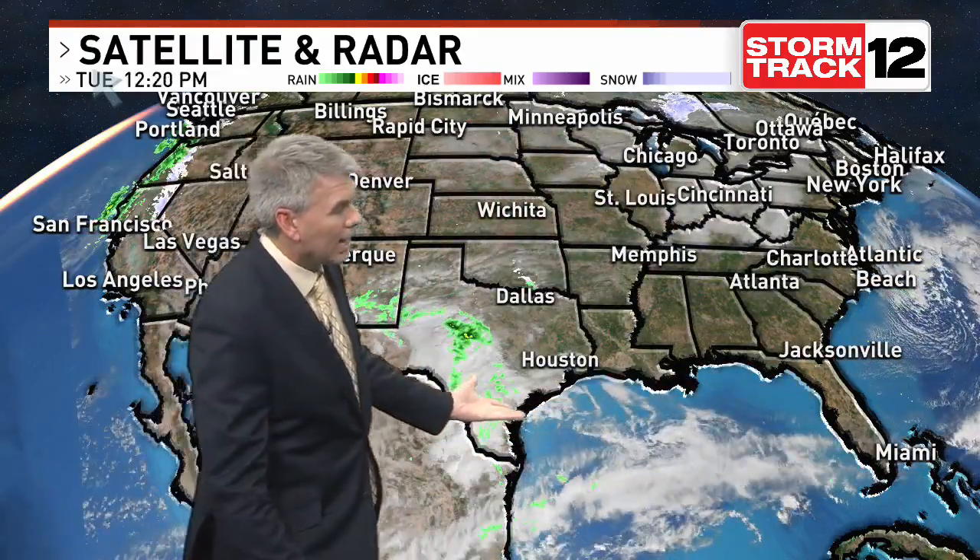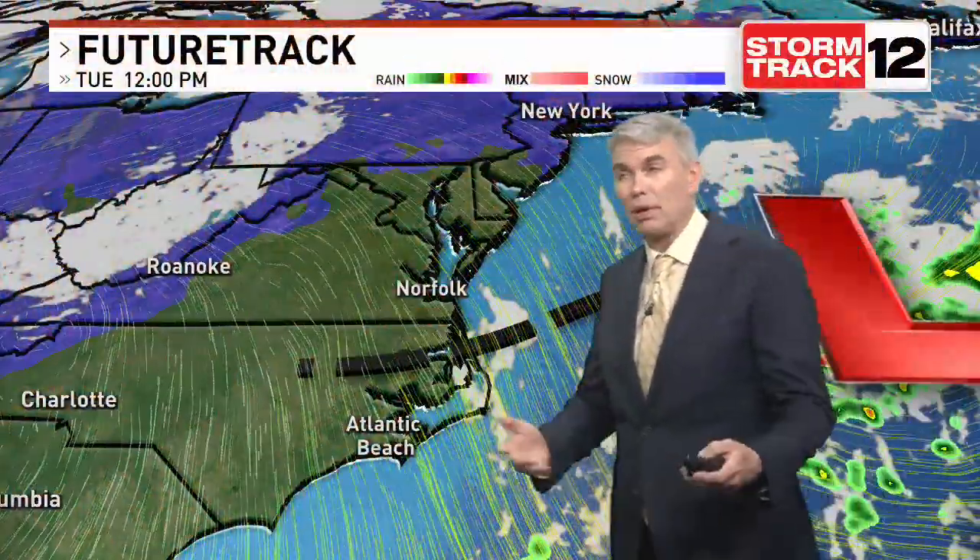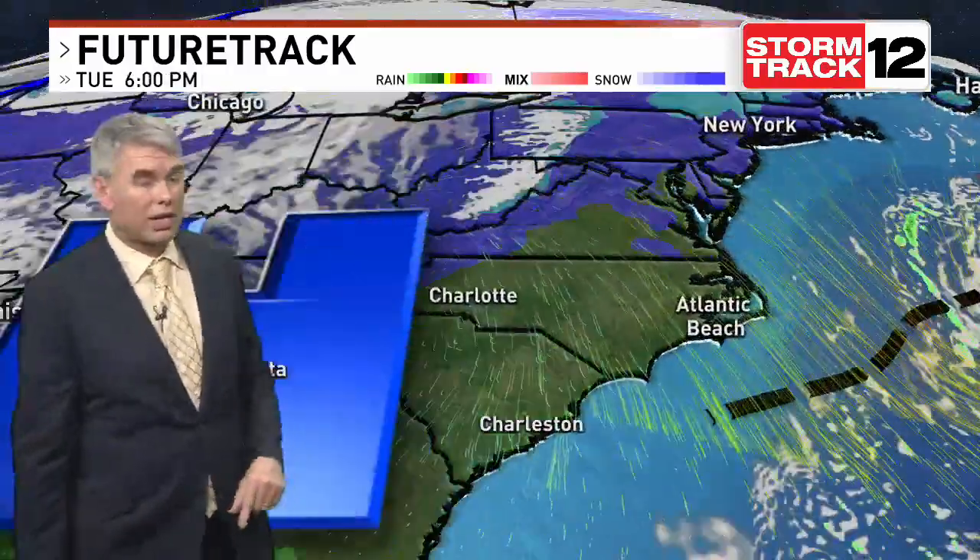Here are our players on the field: one storm exiting right now, the second one starting to develop, tapping into that Gulf of Mexico moisture as that low pressure makes its way in towards Texas. The third one is well offshore of California, but over the next several days it will start to get in the pipeline. This is a typical El Niño pattern with these storms cutting towards us.